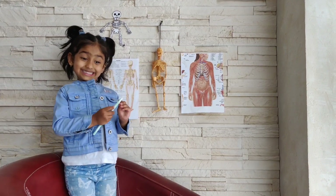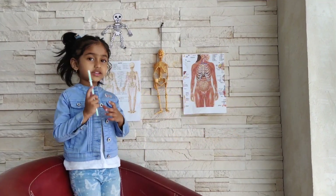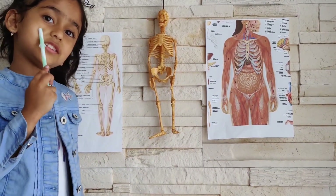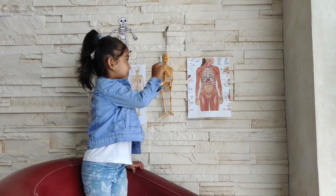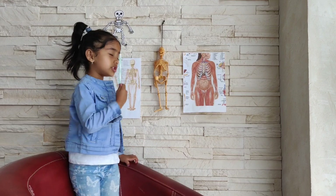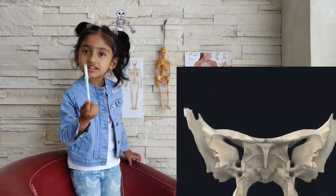So where is the sphenoid bone? This is the sphenoid bone. This is mine's sphenoid bone and this is his sphenoid bone. And with the sphenoid bone, we can see — like you and me, we can see through each other. It looks like a bat or a butterfly.